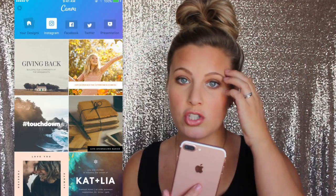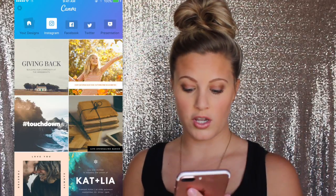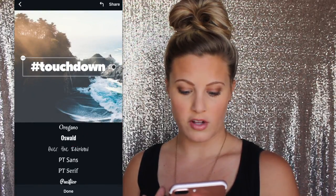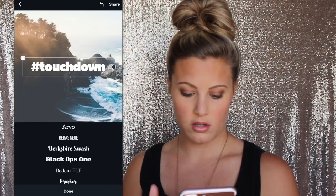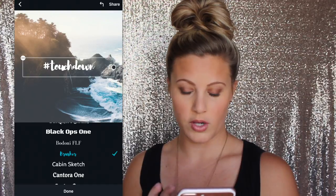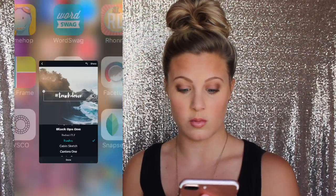Canva — this has been my go-to app lately for adding wording to my pictures. I love the fonts that come with it. One of my favorite fonts on this is called Brusher, I think — it's a really pretty font and this is a really cool app I love using lately. Snapseed — I haven't really played around with this one much. It just has filters and you can adjust the brightness and stuff like that, but I haven't really played around with it much.